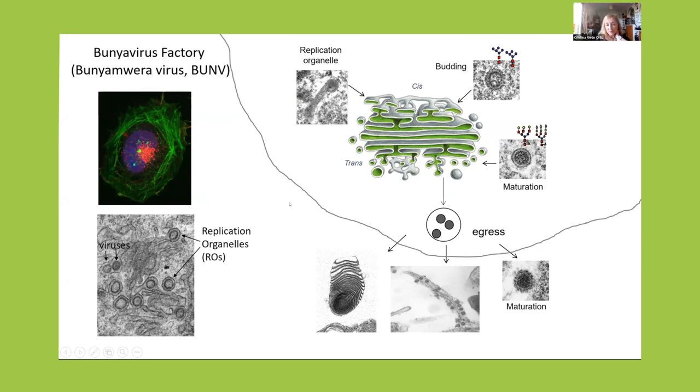There are three types of particles during the life cycle. First, we have the immature particle — it is assembled on the cis side of the Golgi and is non-infectious. When the virus moves to the trans side, changes in the glycosylation of the envelope glycoproteins transform the virus into a partly infectious virus. And after egress, the virus assembles the mature spikes and these particles are fully infectious.